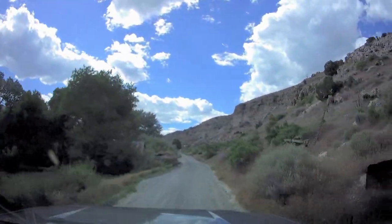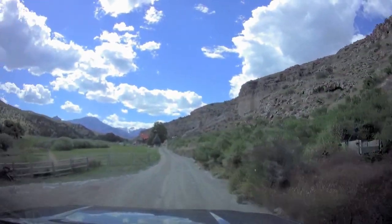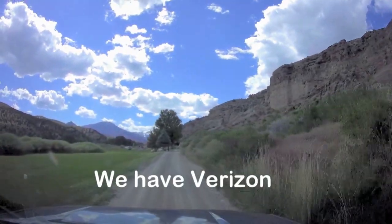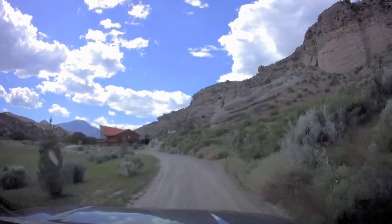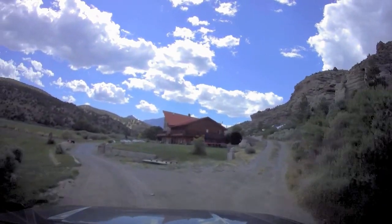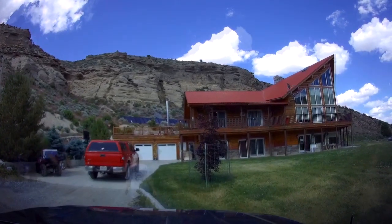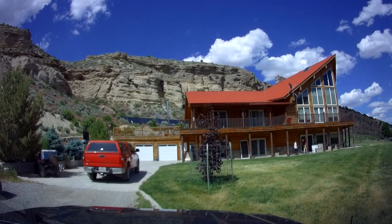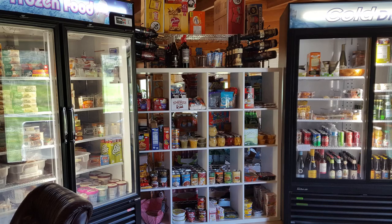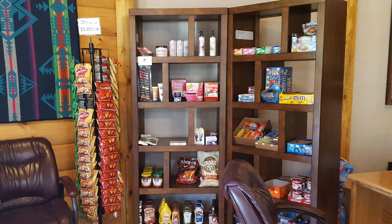Cell service is pretty much nonexistent in the canyon. When we checked in they let us know that the Wi-Fi is kind of hit and miss, though we were able to connect a few times during our stay. There is a telephone for guests to use in the lobby of the clubhouse right by the rooms. The grocery store in Baker is very small, but the office inside the lodge has a convenience area with refrigerated and frozen food items like TV dinners, drinks, chips, snacks, and other necessities. That made it really nice.